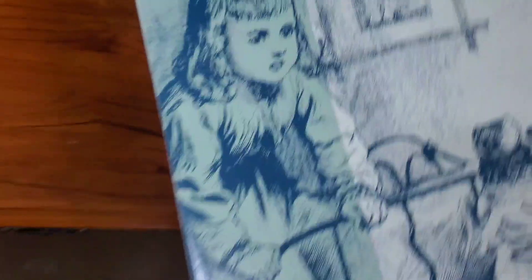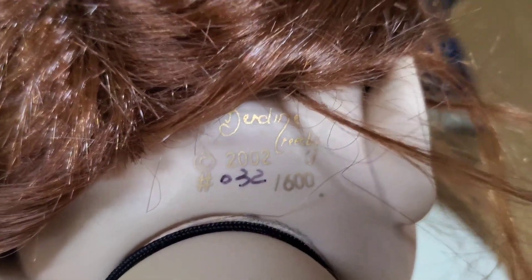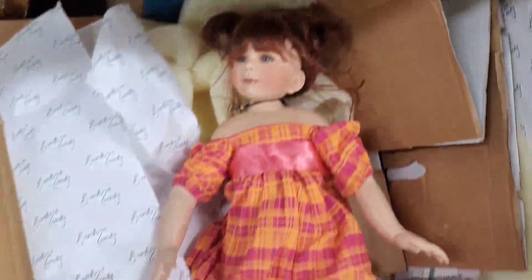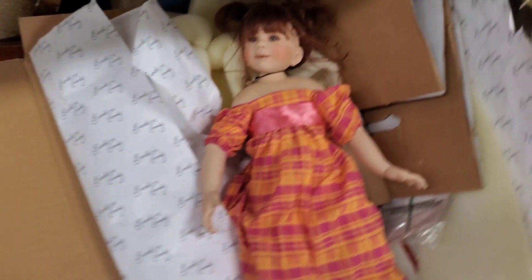This is not an inexpensive doll — Masterpiece Gallery has a few different artists. They're asking $2.99 for this. This is Verdeen Creedy, and it's $32 out of $600. Some of her dolls are selling for $90 to $100 on eBay, so that's not too bad of a flip.